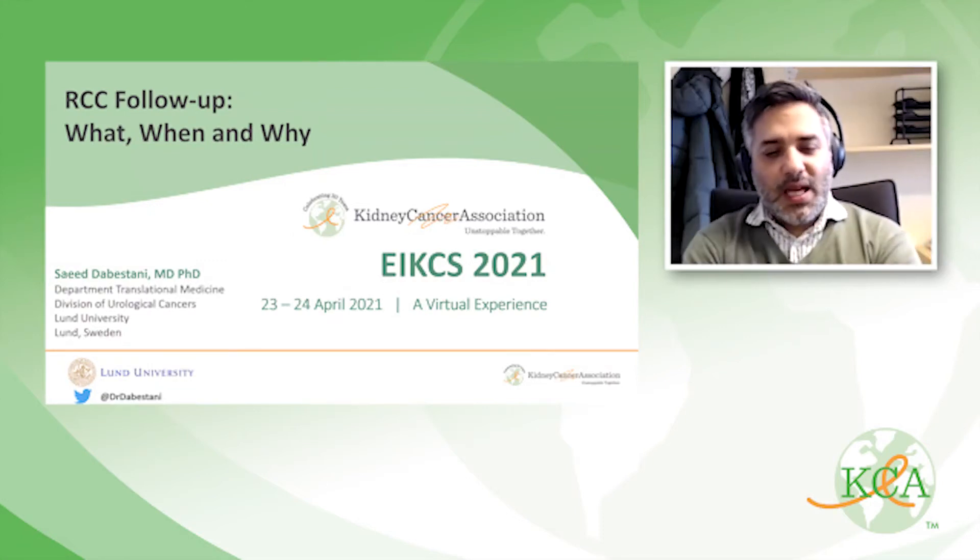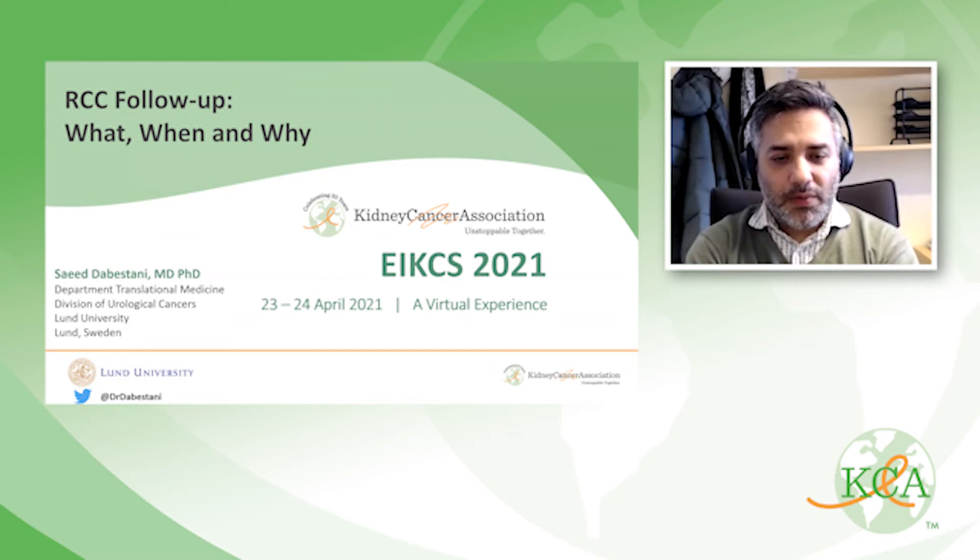Hi, everybody. My name is Saeed Dabestani, and I will be giving a talk on RCC follow-up with the questions what, when, and why.